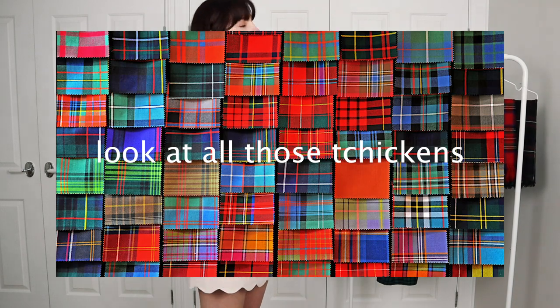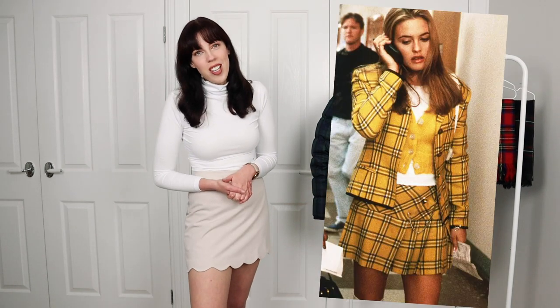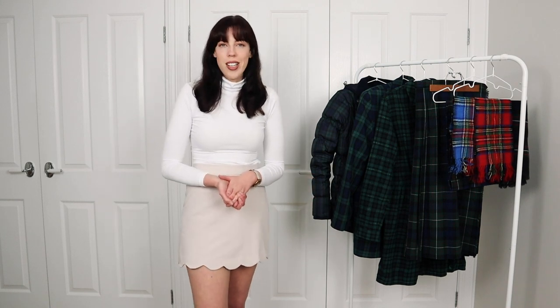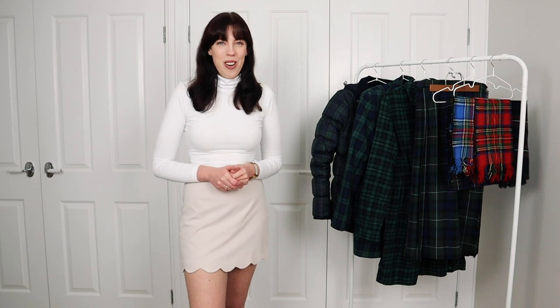Of course you can get plaids in lots of different colors — beautiful reds, blues, grays, yellow, which always reminds me of Clueless — but there are so many plaids to choose from that will suit your personal coloring and your personal preference for colors as well. All of the styling tips I'm including in this video will work for all different colors of plaid. Let's get into the first tip to start incorporating that plaid into your preppy wardrobe.